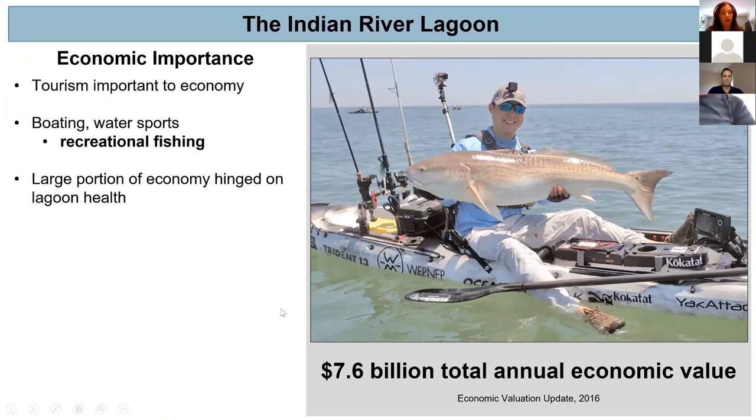Other than its ecological importance, the lagoon is also economically important. Tourism is a major part of their economy, made up of boating, water sports, but mostly recreational fishing. As you can see in the image on the right, this angler has just caught a very large red drum and is extremely happy. He has also likely spent a lot of time, effort, and money sustaining his angling hobbies, as you can see with all his gear on his kayak.